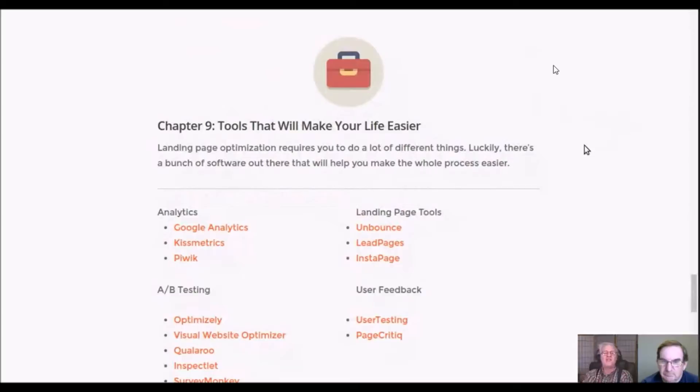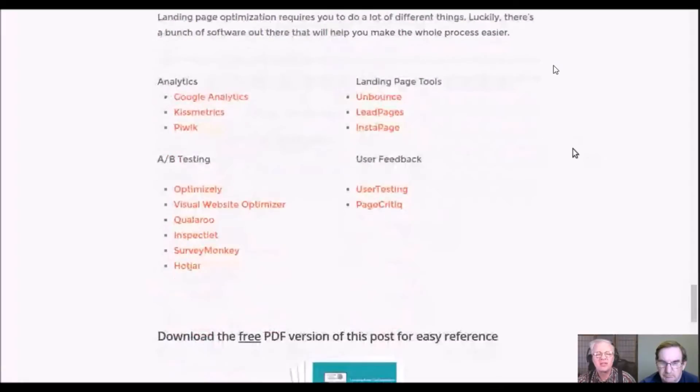Chapter nine talks about tools that will make your life easier. Landing page optimization gives you a whole bunch of new tools you may not have used before. They cover analytics, landing page tools, user feedback, and A/B testing. One thing I don't see mentioned is the best email distribution system for automated email responders. I'll go on record: it's MailChimp, without a doubt — easy to use, and the first 2,000 users are free.